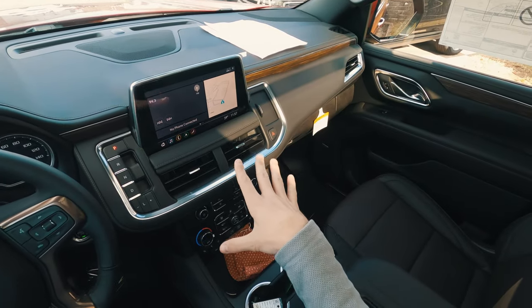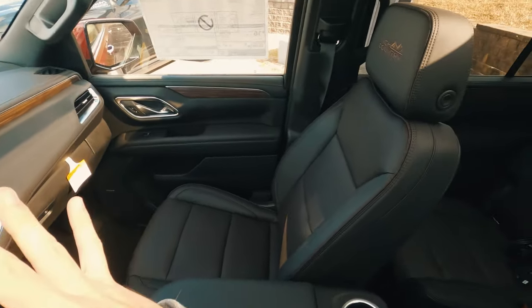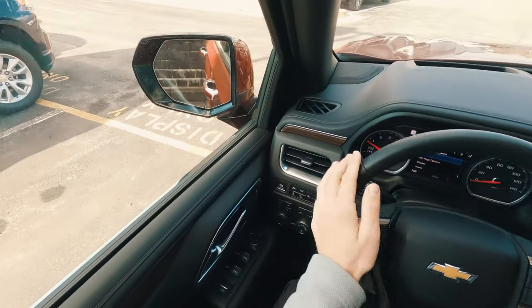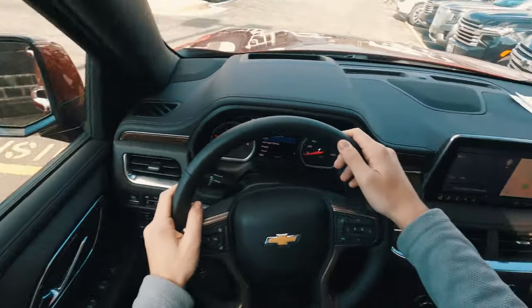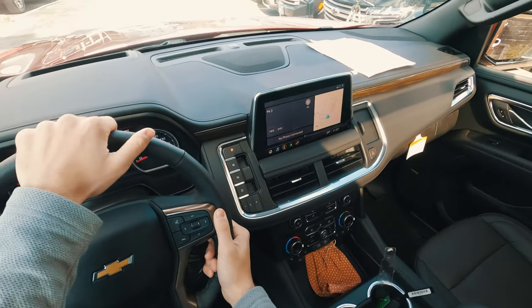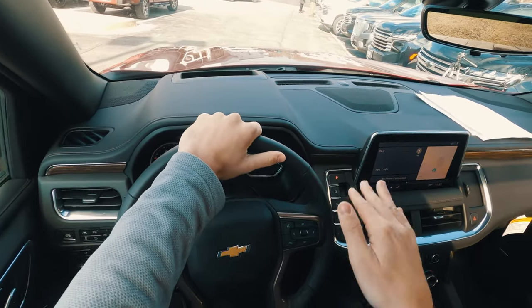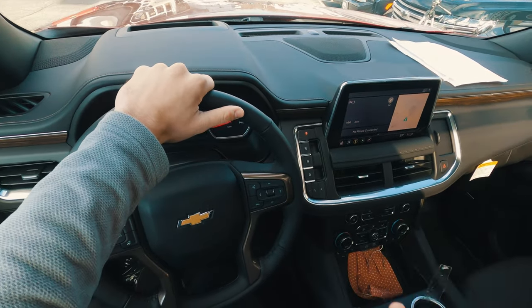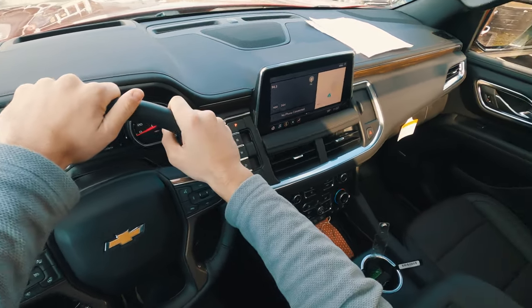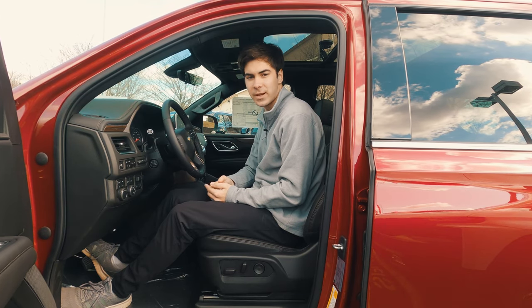Everything is nicely in sight and reachable. Sightlines out the vehicle are really good except for the rear quarter where the seats can block your view, which is kind of just a factor with a three-row SUV of this size. Having the heads-up display helps, and you're so high up — the overall first interior experience is really great.